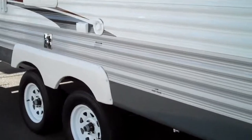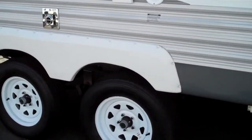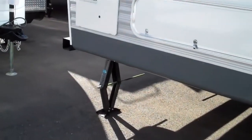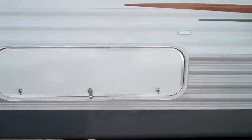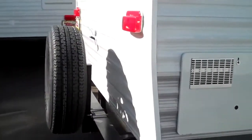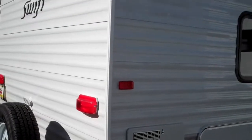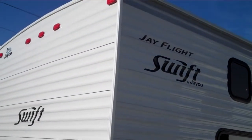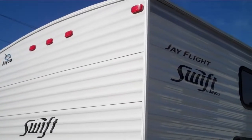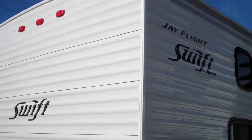This has Dexter axles with self-adjusting brakes and the easy lube hub options, stabilizing jacks, rear storage compartment, and a spare tire. It also has the Truss superstructure roof with a 12-year warranty on the Alpha Ply material one-piece.